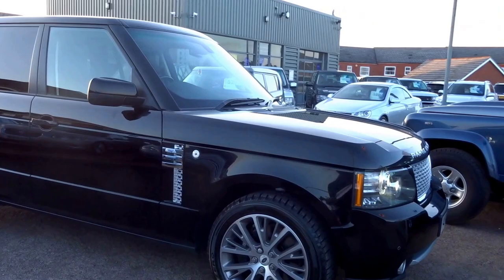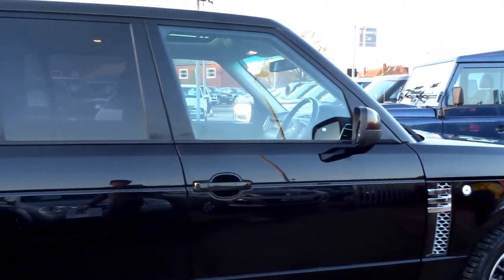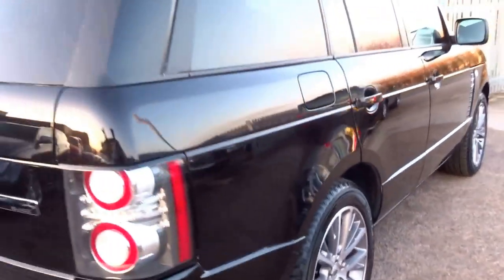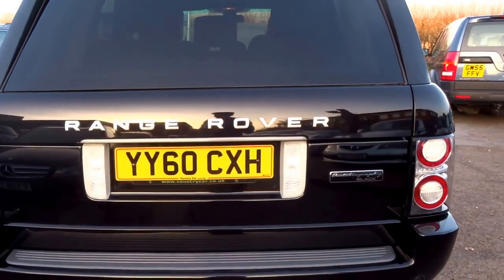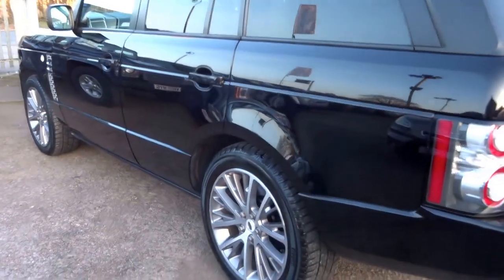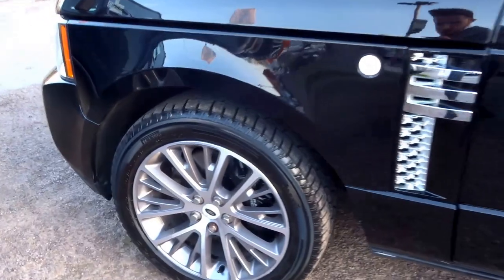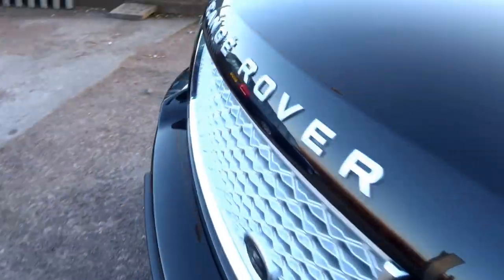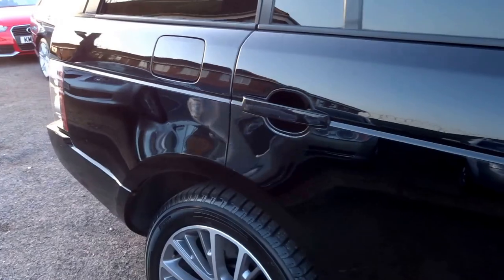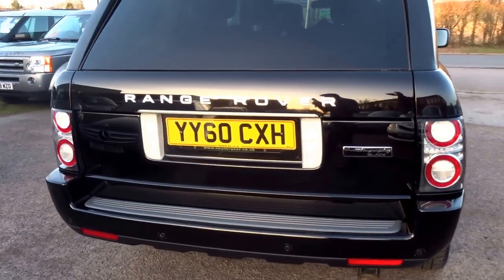This has just arrived into stock this afternoon. This car is absolutely beautiful — it's a Black Edition Autobiography Range Rover 4.4 litre V8. The overall condition is spot-on. Just look at the paintwork. I'm going to show you around the car and some of the features on this particular model. One previous owner pulled out no stops with this car.